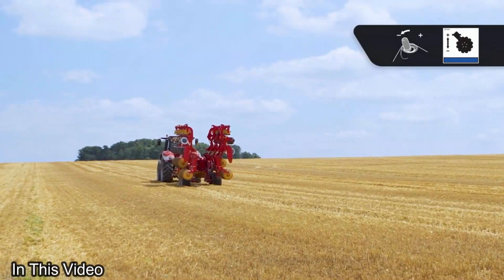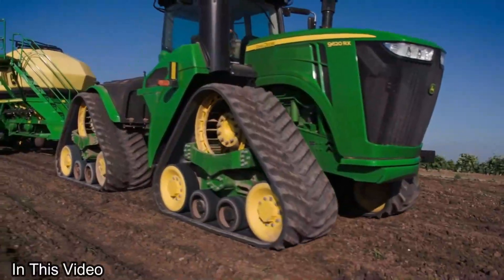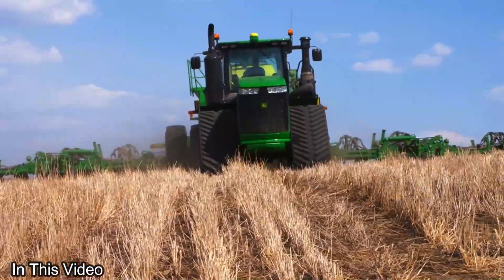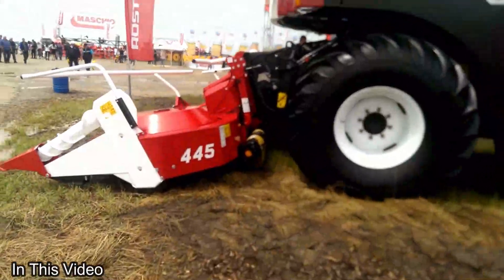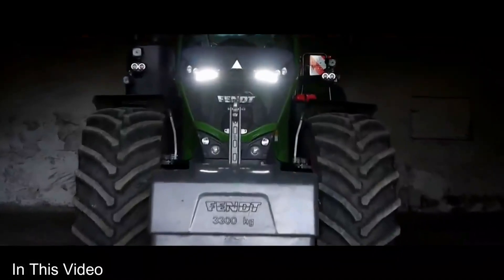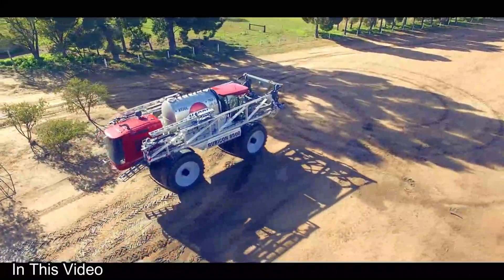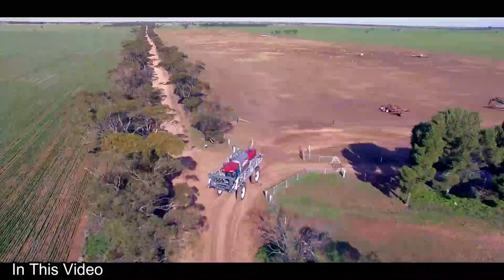Howdy fellow farming aficionados, buckle up because today we're diving headfirst into a riveting exploration of the titans of agriculture — machines that don't just work the land, they sculpt it into something extraordinary. Join me on this epic journey where we'll dissect the very essence of these mechanical marvels. And don't fret, we'll talk prices without the usual sales jargon.